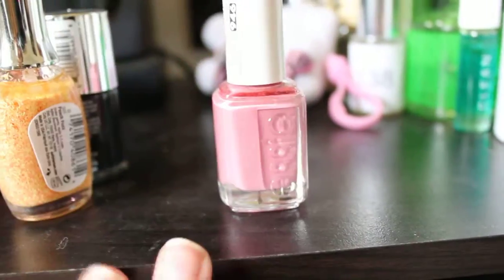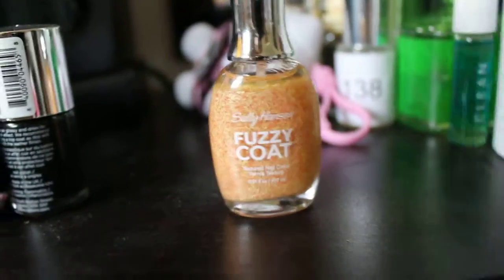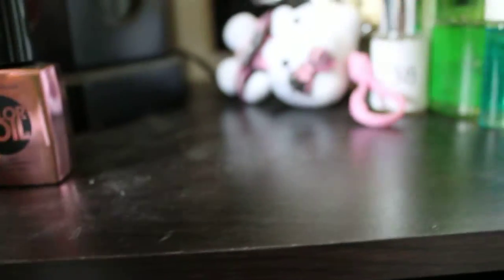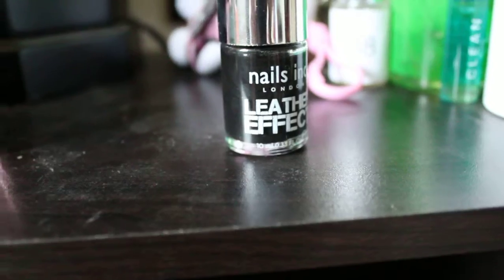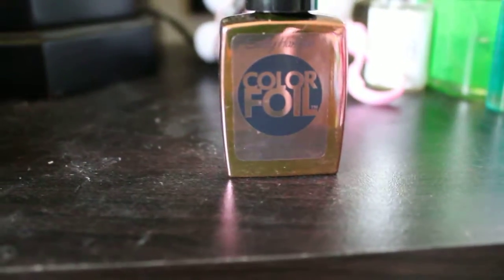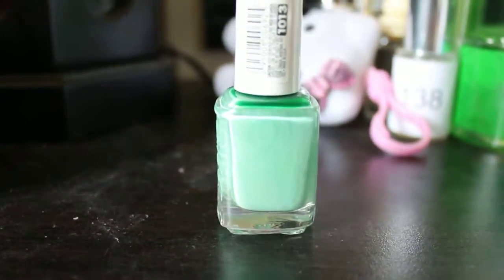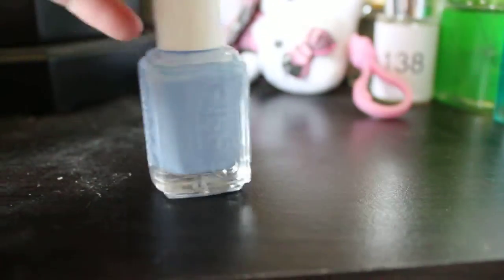So I have Essie's Marathon, I have the Sally Hansen Fuzzy Coat in Peach Fuzz, I have the Nails in London Leather Effect, I have the Sally Hansen Color Foil in Rose Copper, I have the Essie Case Study, I have the Essie First Timer, I have Essie's Bikini So Teenie, and I have OPI's My Very First Knockwurst.